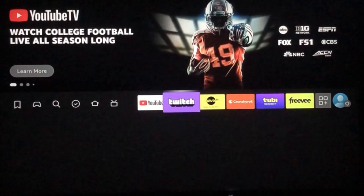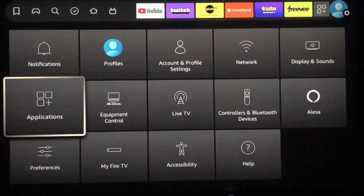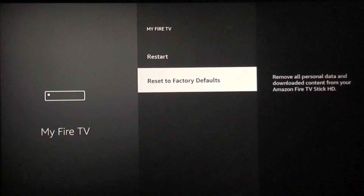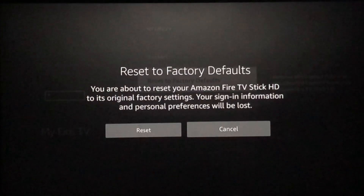Unfortunately, the only thing that actually worked was to factory reset my device. This is extreme, but I really don't want to watch Judge Judy. So go ahead and go to your settings, scroll down to Fire TV, and here's the option to reset to factory defaults. Be sure you want to do this because it wipes off everything, and it takes a good 20 minutes to reinstall your profile and reinstall all your apps.